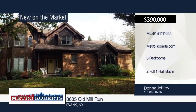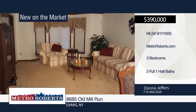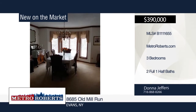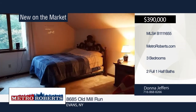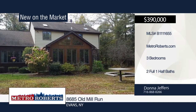Drive down your private road surrounded by 16 acres of land to your 2,400 square foot home. This three-bedroom, two full baths — one with jacuzzi tub — and a half bath have all the amenities you can hope for. In the winter, keep warm by your wood-burning fireplace in the family room. And in the summer, sit in your Florida room and watch nature at its best. Entertain friends in your finished basement with wet bar and plenty of storage space. Call Donna Jeffers today for a private showing.